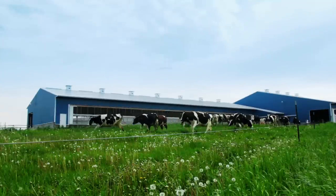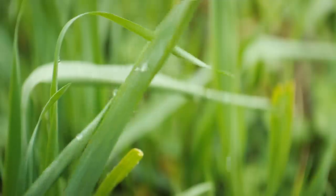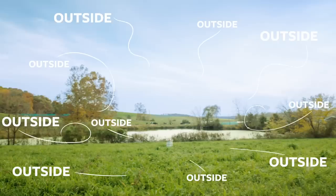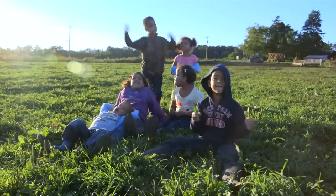At Organic Valley, all of our cows are raised outside. Which means all the sunshine, fresh air, and green grass the cow experiences ends up inside the milk you drink. We love cows!